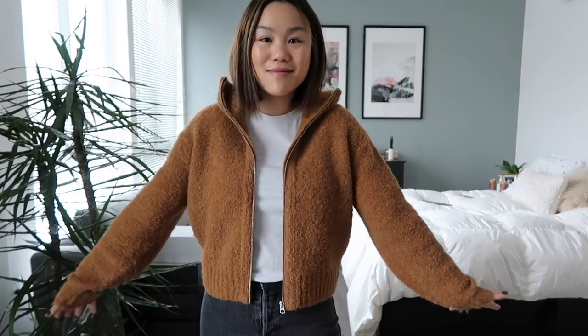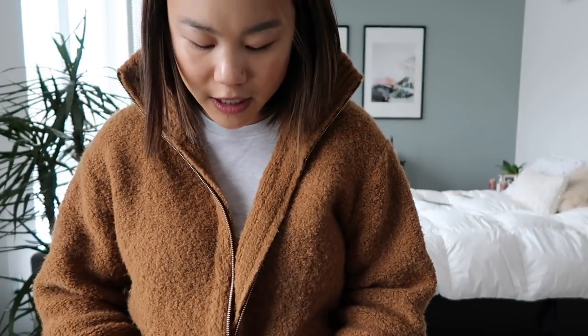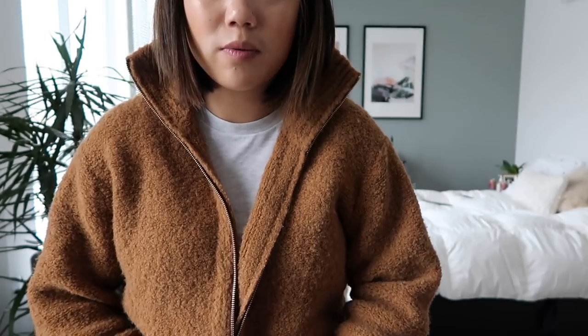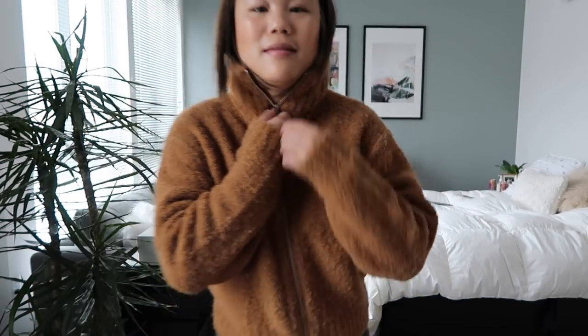It looks cute zipped up and cute unzipped — it's really really great. The neck is kind of cool too, so if you wanted to wear it all the way zipped up you could. This is definitely something I swear you guys all need in your wardrobe — it is so so worth it.